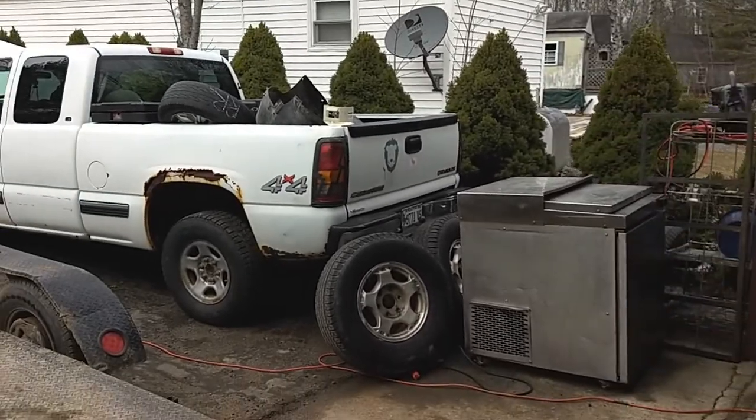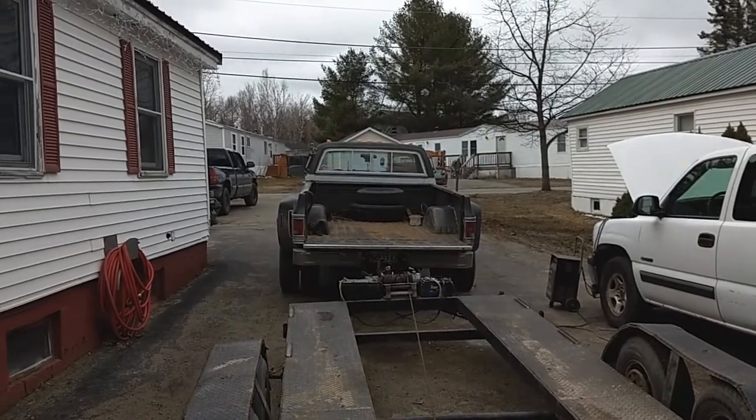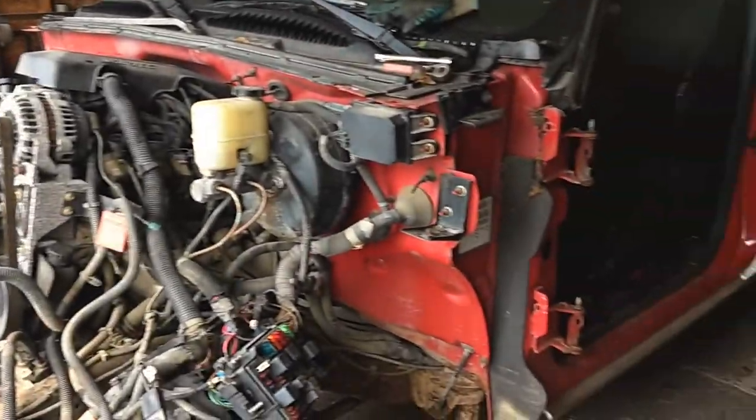When you ask for a Chevy parts truck because you need a differential, and then you end up getting the differential, you're all set. But then you get two Chevy parts trucks. Just how it goes.